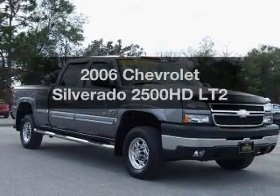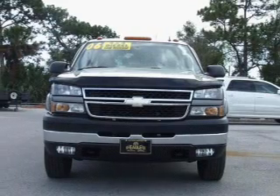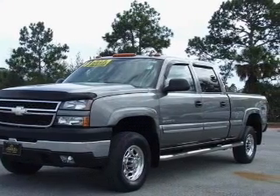Presenting the 2006 Chevrolet Silverado 2500 HD. Travel the roads in style and comfort in this great vehicle, with a powerful 8 cylinder engine driven by a 6 speed automatic transmission.